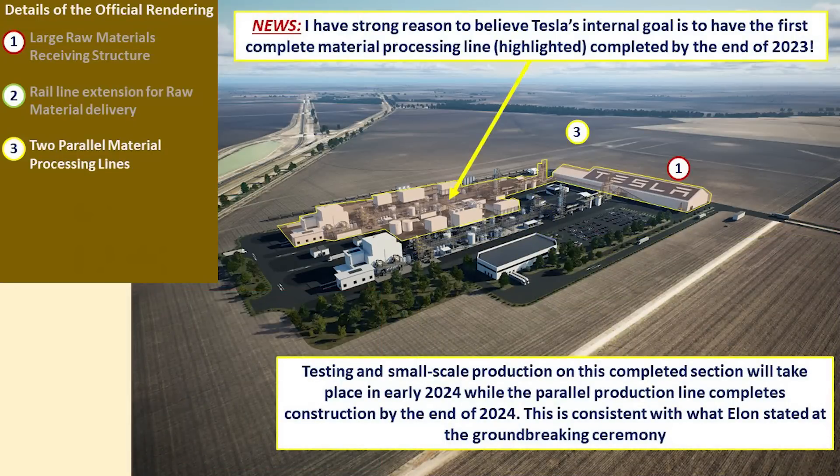Because of the two parallel lines, construction phasing is proceeding to get one of them completed by the end of 2023, with small-scale production and testing early 2024. By the end of 2024, the rest of the facility should be completed, and in 2025, production ramping up to full-scale capability. Let's hear what Elon said during groundbreaking.